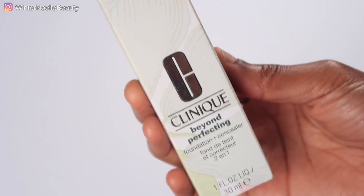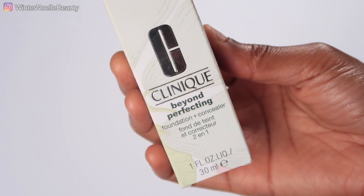Hey guys, welcome back to my channel! Today I'll be doing an initial review of the Clinique Beyond Perfecting Foundation and Concealer. Normally I use a seven-dollar foundation — the L'Oreal True Match Super Blendable Makeup in the color Cappuccino — but I thought it was time to upgrade to a better foundation.